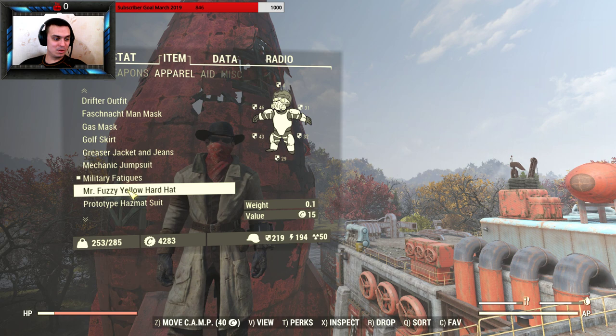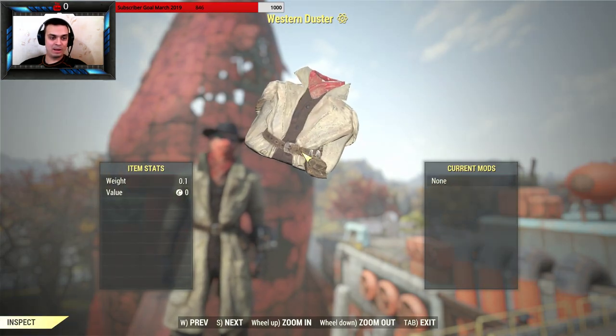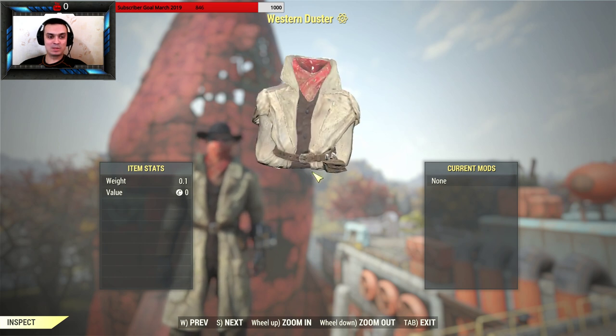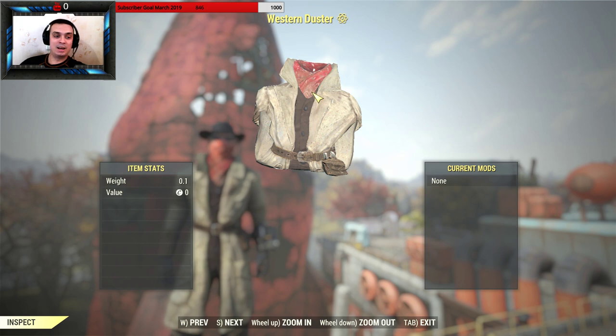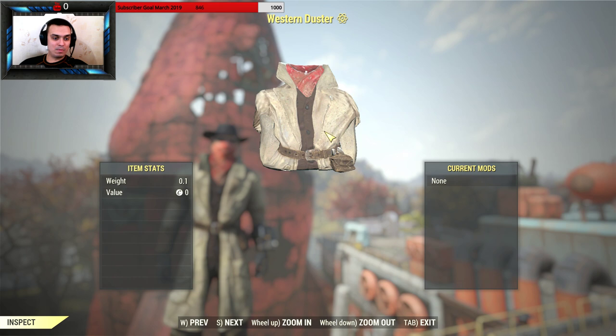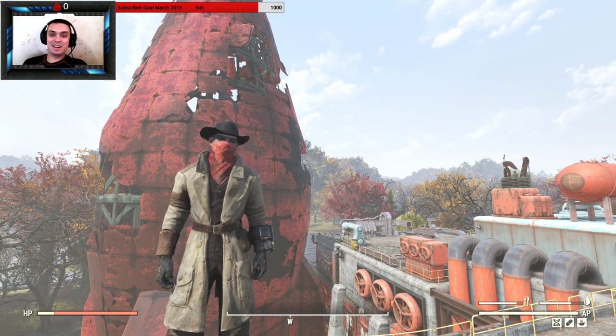So this is how the Western Duster looks — sort of a 'before you buy.' I would spend my atoms on it. I buy the ones I like and then you can decide whether you like it and want to spend your atoms on it. I'm happy with my purchase.